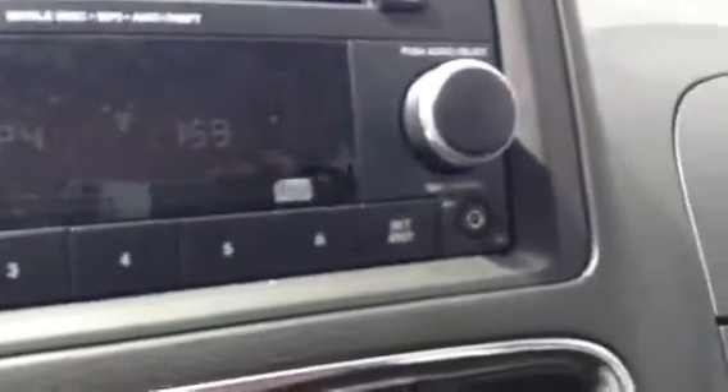There are cup holders here — that's where I always put my phone. Your power outlets are right there, and your auxiliary input is up at the top, easy to get to. Let you take a look at the roof and the back view from here.